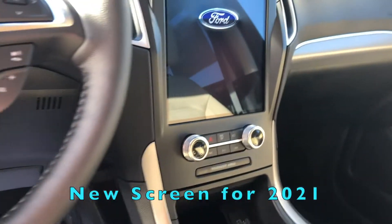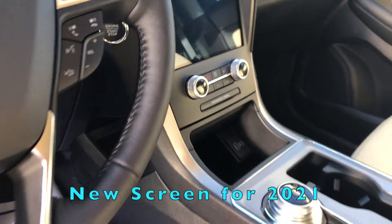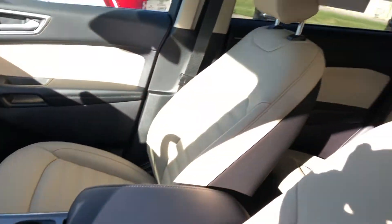As you can see, it's got the nice leather seats, big touchscreen in there. It's got all kinds of features and everything you could ever think of on an SUV.